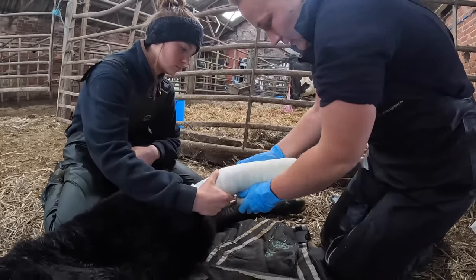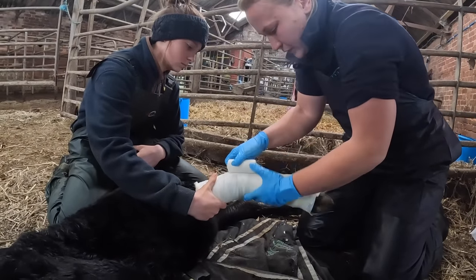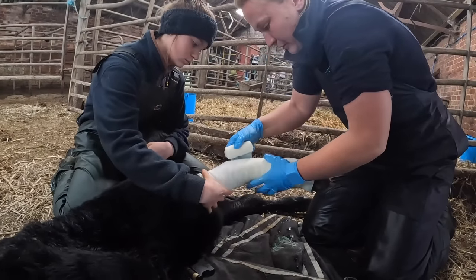This cast is the same as what you or I would have if we'd broken our wrist. As I'm putting it on it starts to set - this is the time-critical bit. You can see down there it's already starting to go hard, so this is going to provide the support.